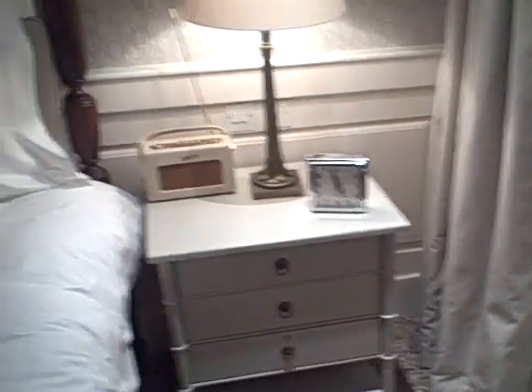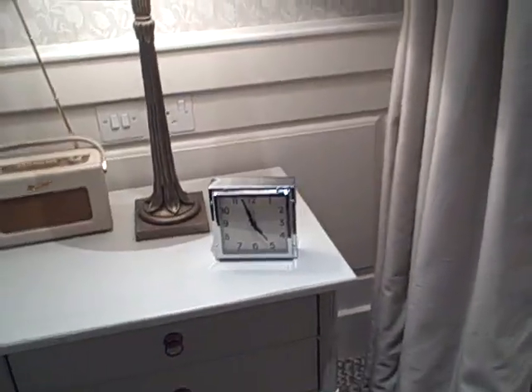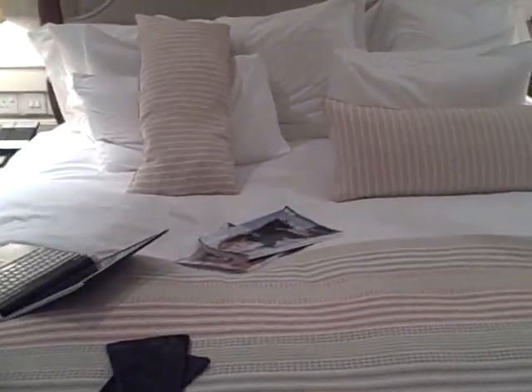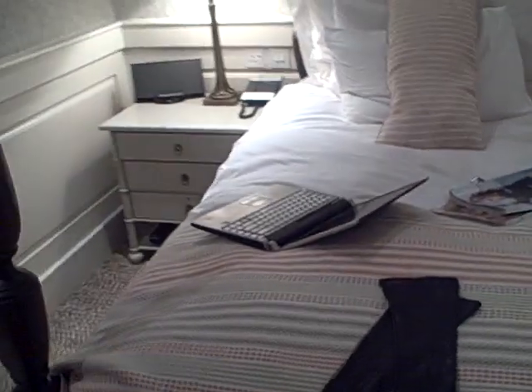Next to the bed there's a Roberts radio, so I can have John Humphrys and the Today programme first thing in the morning, and one of the largest bedside clocks I've seen in a hotel, which is perfect if you're as short-sighted as I am. The bed, I can vouch, is already extremely comfortable — I bounced on it the moment I came in. There's a Bose sound dock, and of course there's free Wi-Fi, which is a rarity in London, which means I can blog for you all.